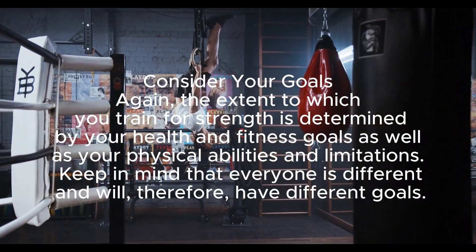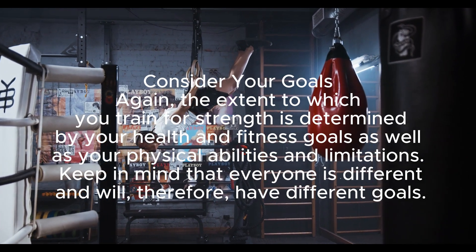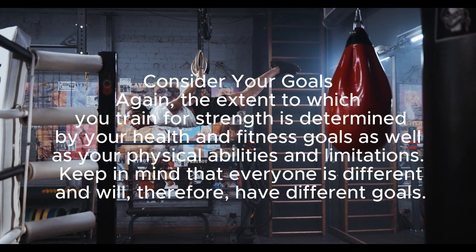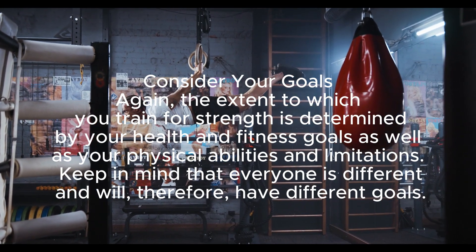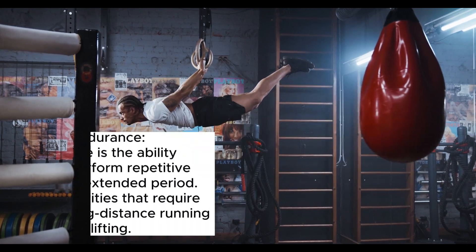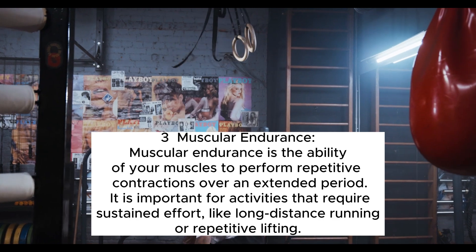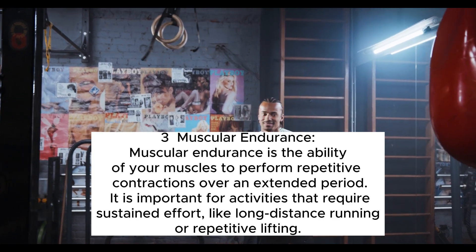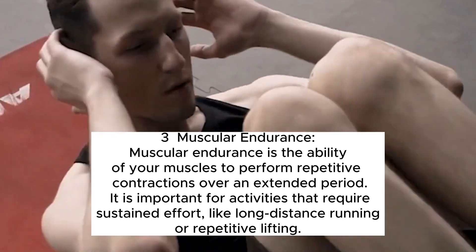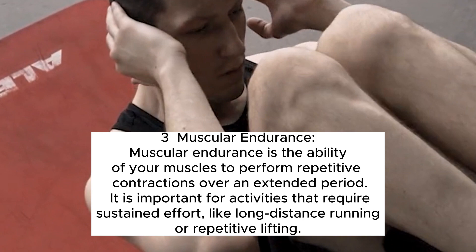Consider your goals — the extent to which you train for strength is determined by your health and fitness goals as well as your physical abilities and limitations. Keep in mind that everyone is different and will therefore have different goals. Muscular endurance is the ability of your muscles to perform repetitive contractions over an extended period. It is important for activities that require sustained effort like long-distance running or repetitive lifting.